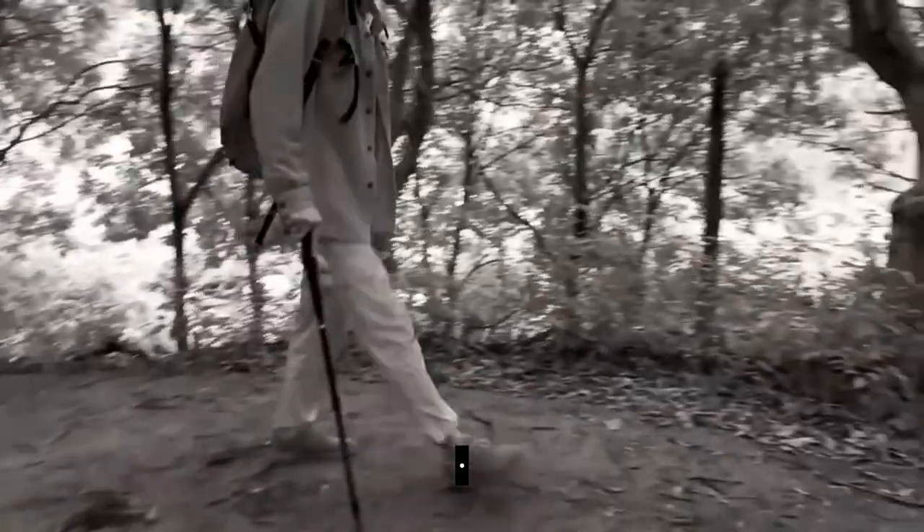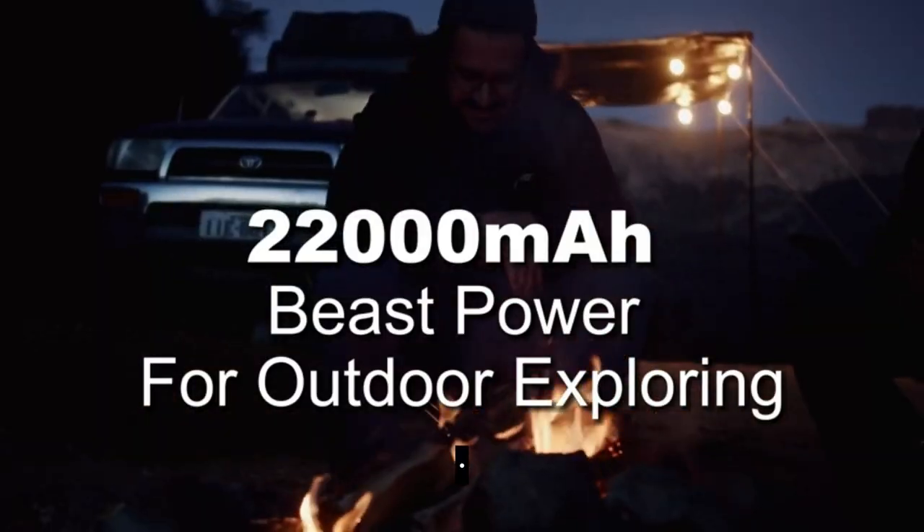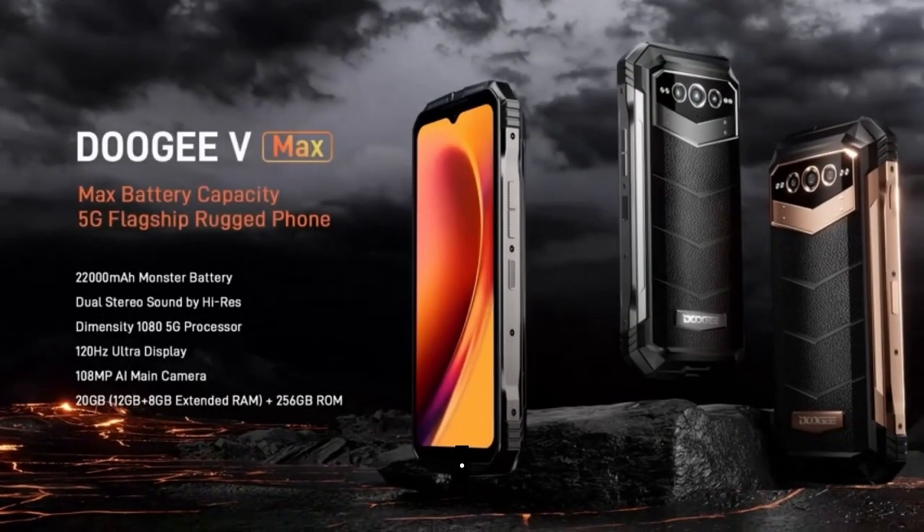It even supports dual 5G networks, making sure you stay connected wherever you go. With NFC and OTG features, this phone adds convenience to your life. Say goodbye to battery anxiety and embrace the power of the Doogie VMAX.